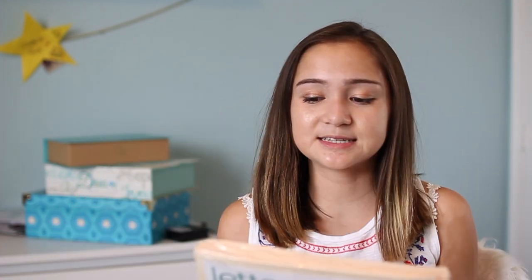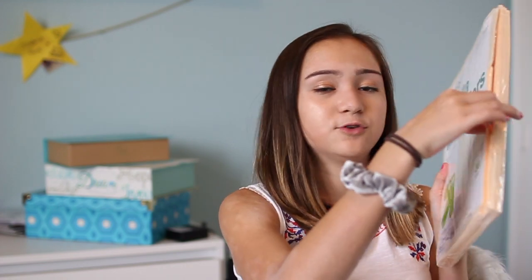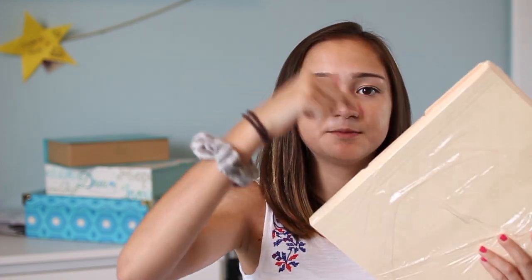File folders — basically every time we had a unit in school I would make a file folder for it, title it the name of the unit, rewrite my notes in the folder part, and fill my class notes inside the folder. Then when that test was done I would put the test and all the quizzes from that unit inside.